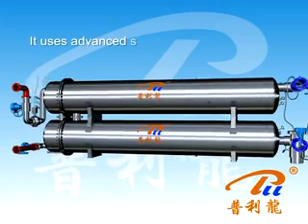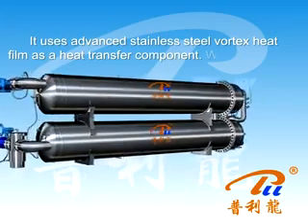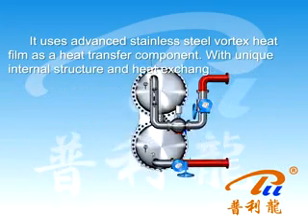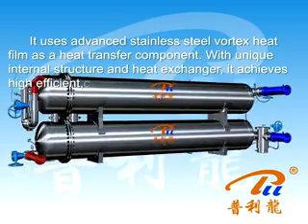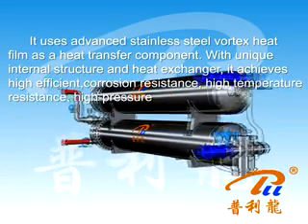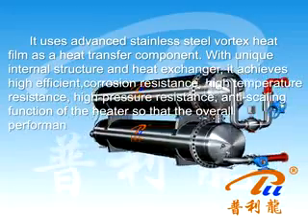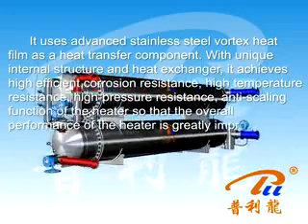It uses advanced standard steel vortex heat film as a heat transport component. With its unique internal structure and heat exchanger design, it achieves high efficiency, parallel resistance, high temperature resistance, high pressure resistance, and anti-scaling function, so that the overall performance of the heater is greatly improved.